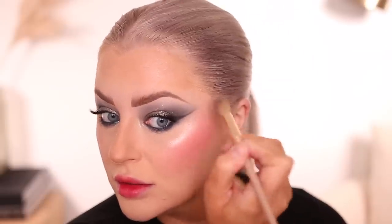For highlighter, I'm just going to stick with my favorite from Dior and mix the pink and the white. Since we have cool tones on the eyes, I'm going to line my lips with the ABH Deep Taupe to keep it in the cool color family.